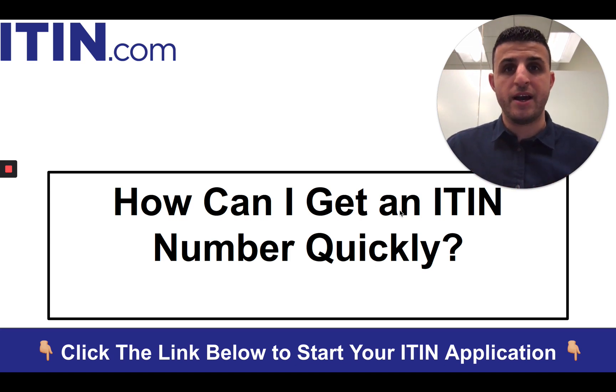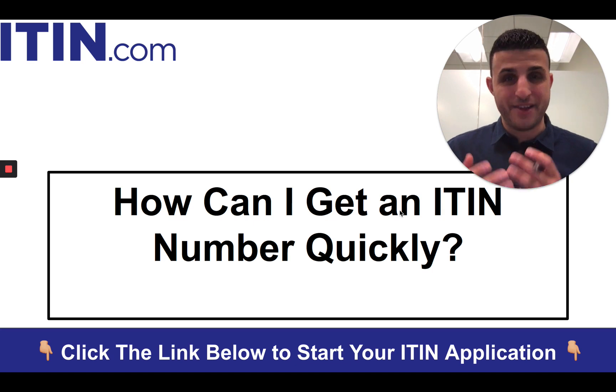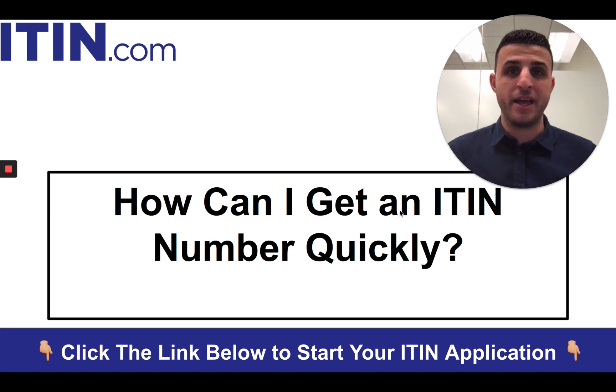So today we're going to be talking about how to get an ITIN number quickly. It's a great question — everyone who applies for an ITIN is always anxious to get it quickly. This is a very popular question. I'm going to break this down into two parts: first, under normal circumstances, and second, under current circumstances.